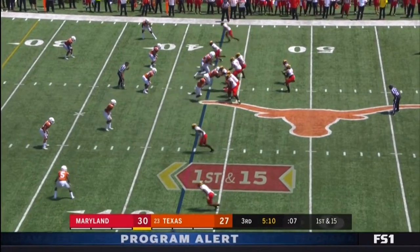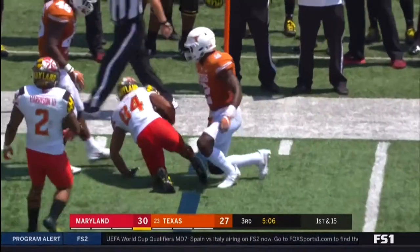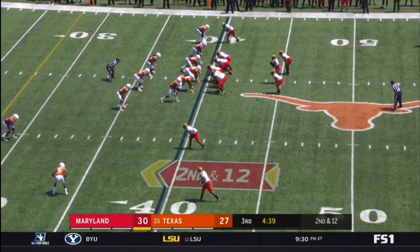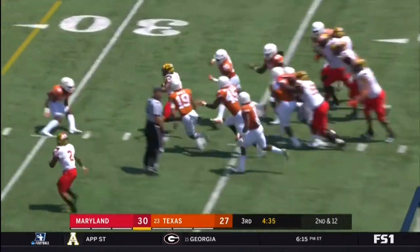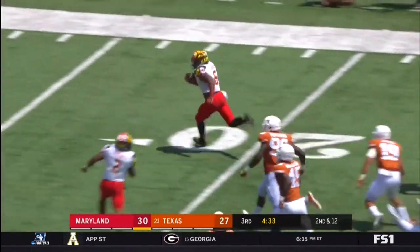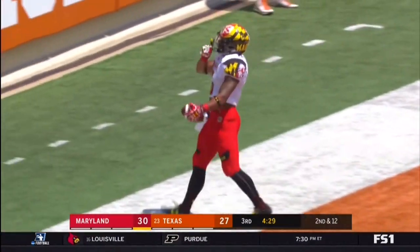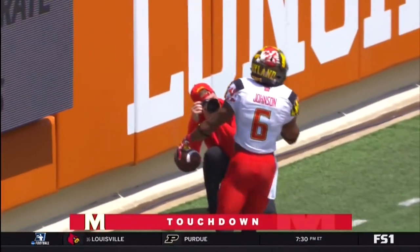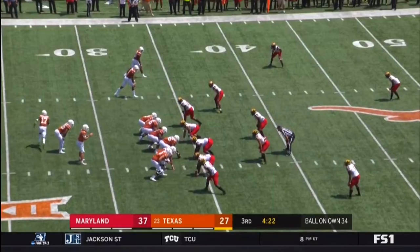This place is loud. Pigram. Johnson up the middle — Ty Johnson, there he goes. Touchdown, 40 yards. His second 40-yard run of the game, and he just says it's been insane.